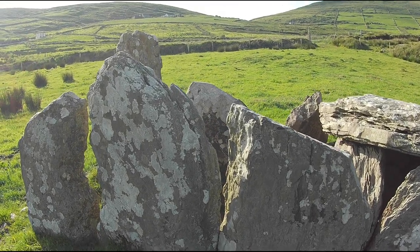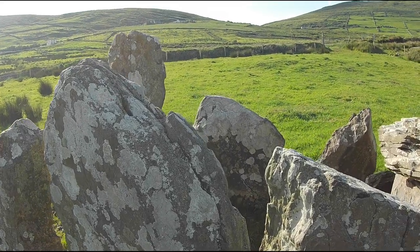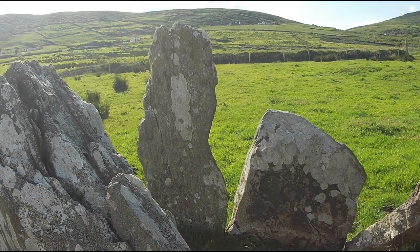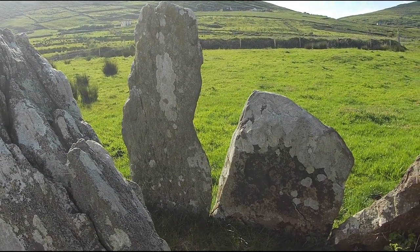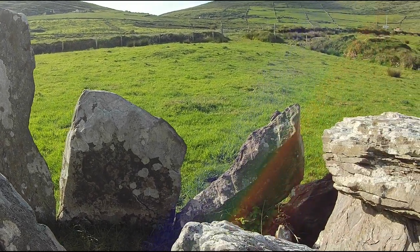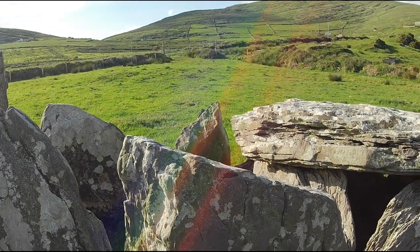It also has an antechamber, described technically as a parallel-sided portico. It consists of two side walls of three slabs each, on the west side of the tomb. This gives it a very impressive appearance. It may also have been roofed originally. In addition, there is a blocking stone between the main chamber and this portico.